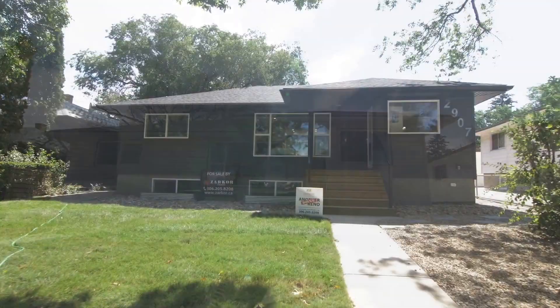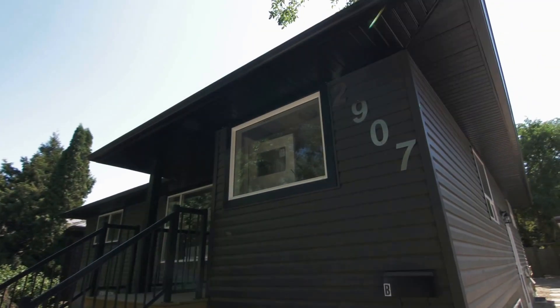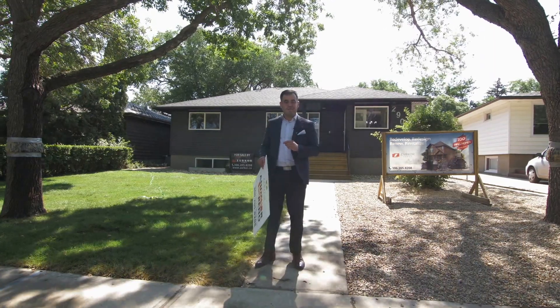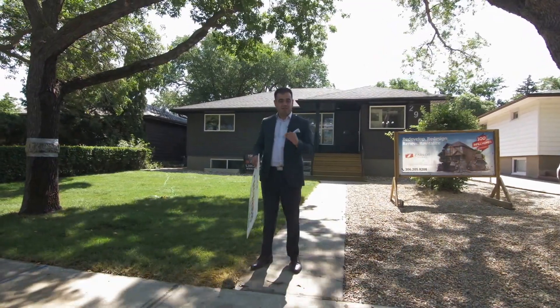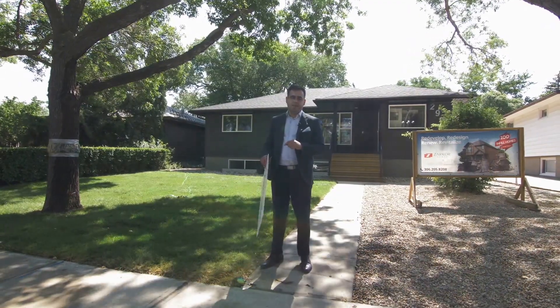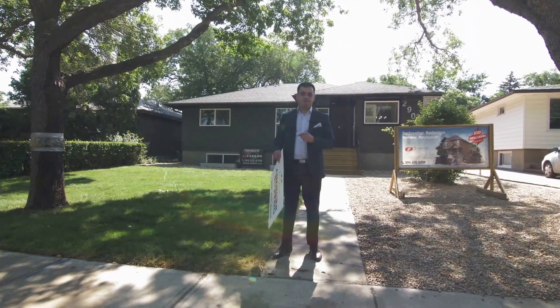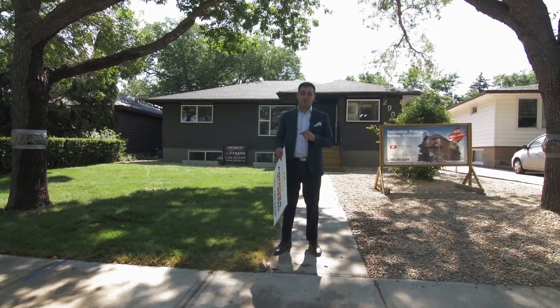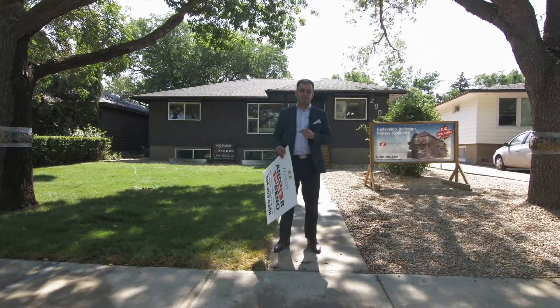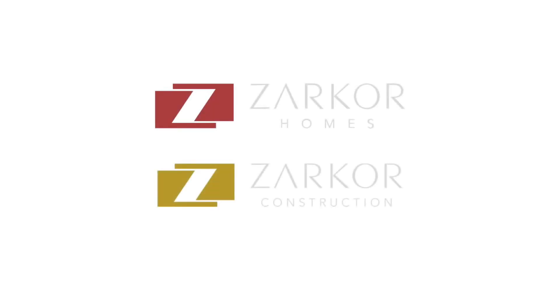We are finally finished this project, and this will be our last episode of Zarkor Fix This House for 2907 Montreal Crescent. Let's make it official and put our sign in to let everybody know we've completed this job. The house will be on the market August 31st, 2017, and there'll be open houses running regularly. If you get a chance, please come by and take a look — I think you'd really like to see it in person. Thank you again, and I really appreciate you guys watching these last three episodes. We'll see you next time.